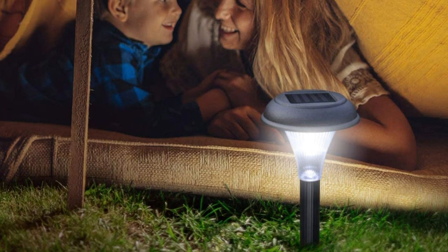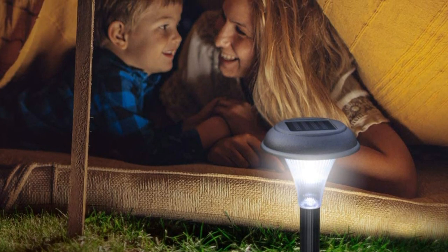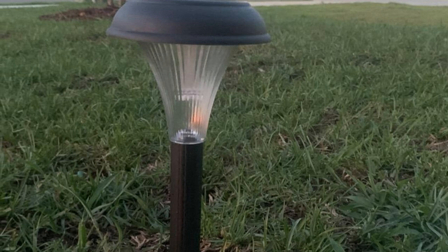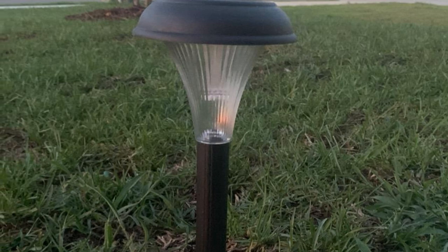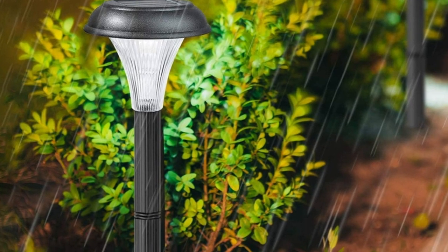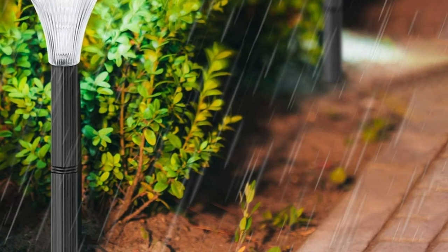The solar panels are built into the top of the lights, so you don't have to worry about placing a solar panel nearby. According to the manufacturer, the lights are guaranteed to last for 30,000 hours or more before you need to change the battery, and they can run for several hours even on cloudy days. The Garden Bliss lights have built-in sensors to recognize when the sun is going down — when the light dims to a certain point, the lights automatically turn on, so you don't have to remember to turn them on and off yourself.